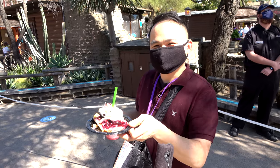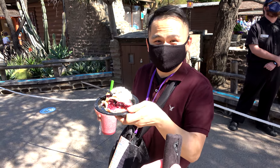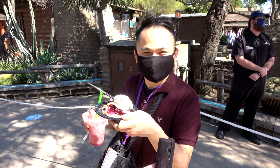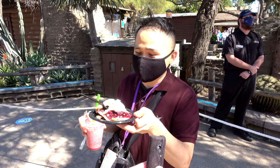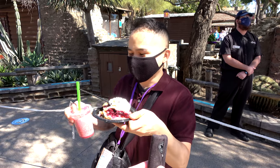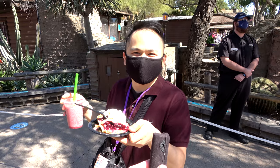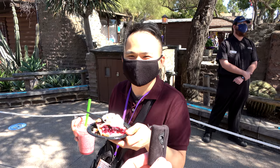Randy had a boysenberry pie with whipped cream and said so far it was his favorite — it's delicious. He also got a smoothie. He said it's just a great experience being here, and it was the first day back. Thank you, Randy.